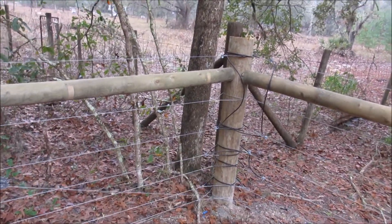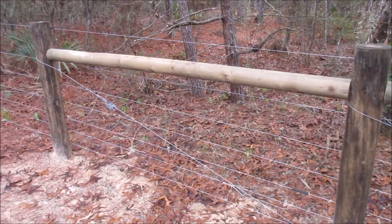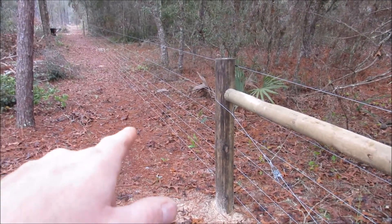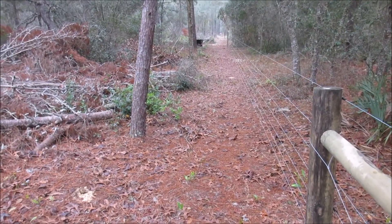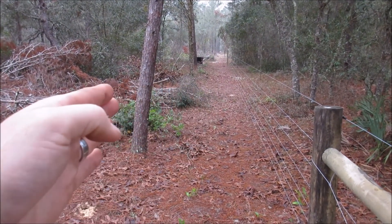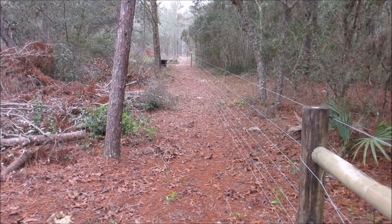This is the northwest corner post. As you can see, the electric fence has been installed, and the line down the whole west side is becoming more and more defined. What I'm going to do today is start felling these trees — the first 12 to 15 feet of the west line.